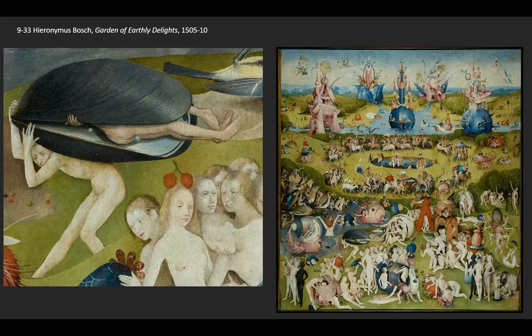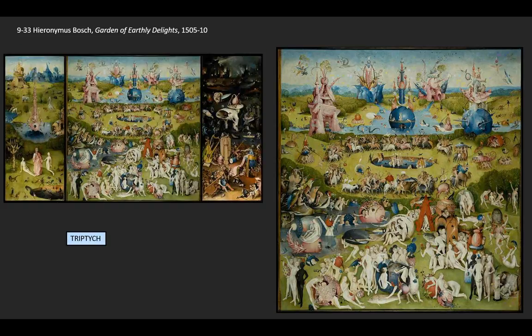This seeming lack of judgment on Bosch's part toward all the naked frolicking in the central panel has complicated many people's understanding of the work. There has been some suggestion that perhaps Bosch was a heretic and reveling in this. But that's not actually the case, because we have to remember that the central panel is part of a triptych.